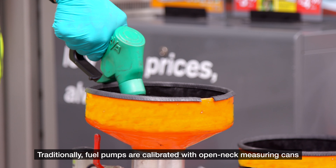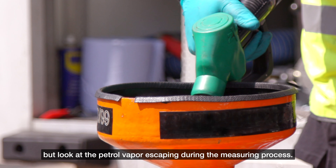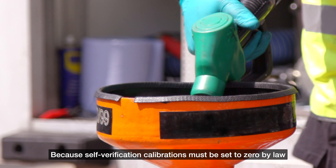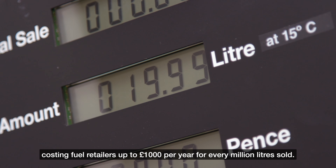Traditionally, fuel pumps are calibrated with open neck measuring cans. But look at the petrol vapour escaping during the measuring process. Because self-verification calibration must be set to zero by law, the outdated CAN method builds permanent losses into the calibration process, costing fuel retailers up to a thousand pounds per year for every million litres sold.